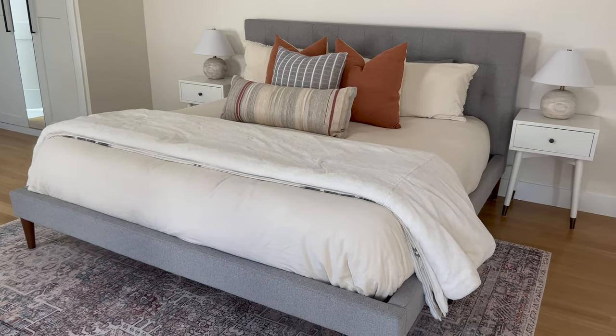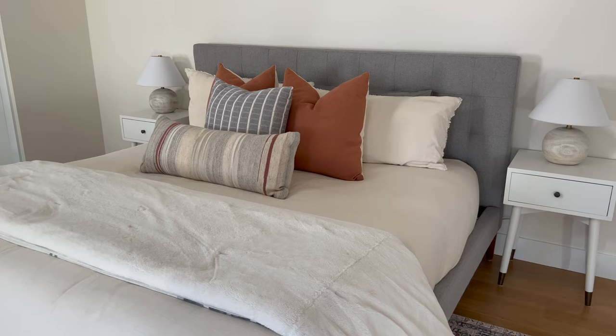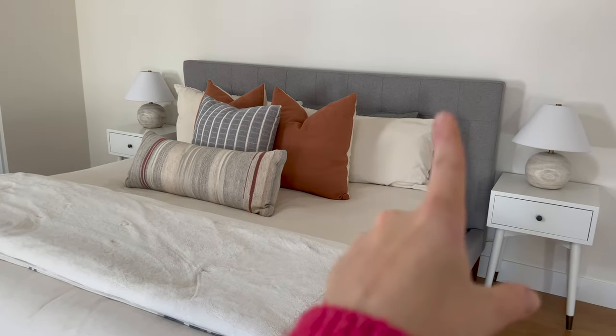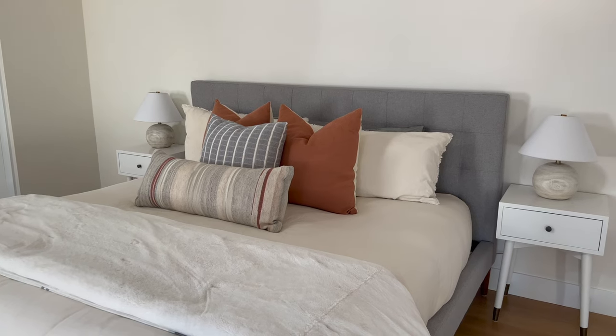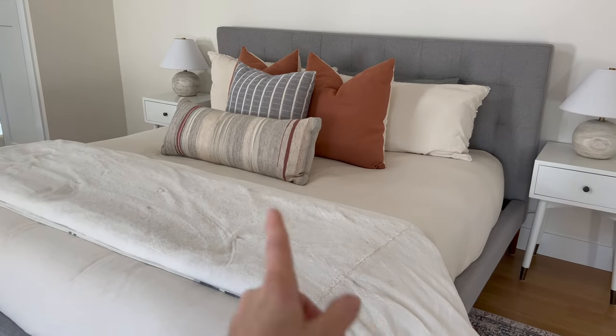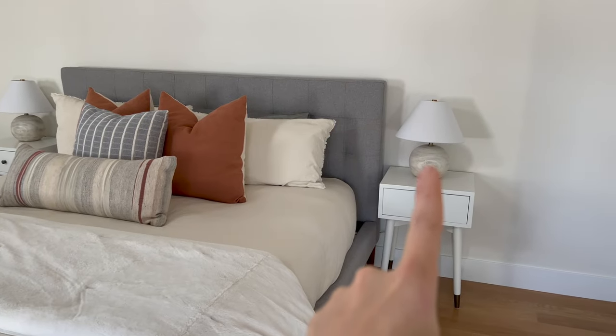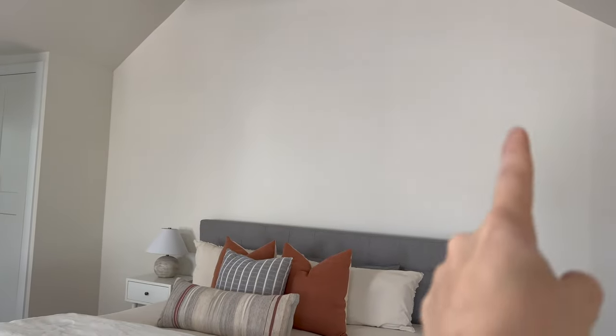The bed itself is West Elm. We have the Leesa mattress. The comforter cover and shams are Target — I think it's called the Casa Luna line from last year. The sheets are from Costco — decent quality, a little slippery, so I might want to invest in something nicer for guests. All of the throw pillows are Target. This is a UGG comforter blanket from Bed Bath & Beyond. The lamps are Studio McGee, from Wayfair a few years ago. The biggest thing I want to do is something above — it's just such a huge peak — but I'm not sure yet: do I do three pictures, or something longer and narrower?